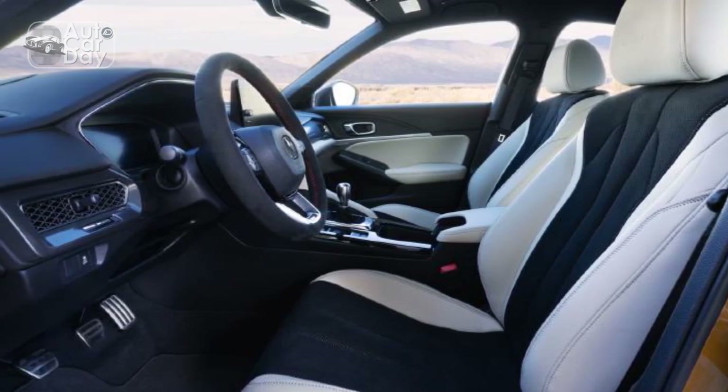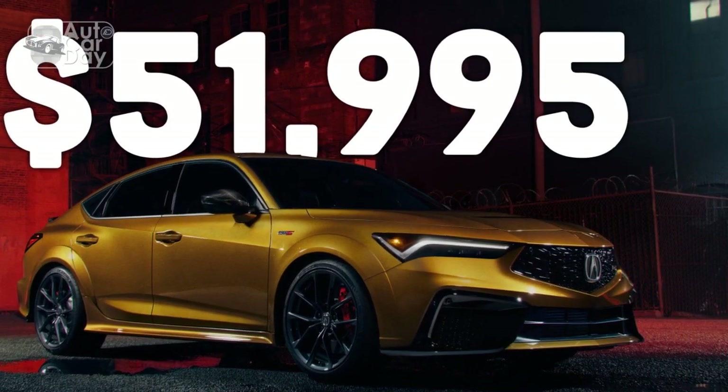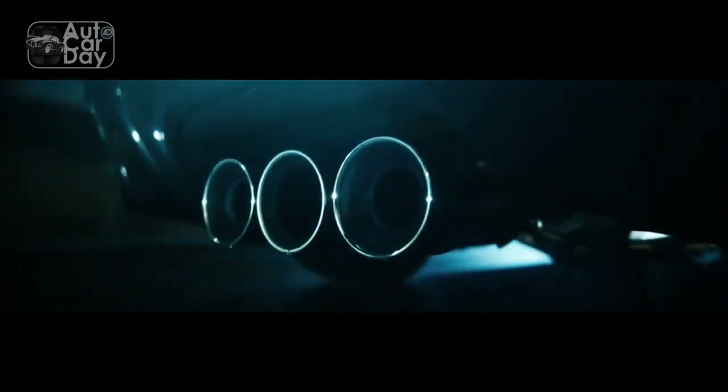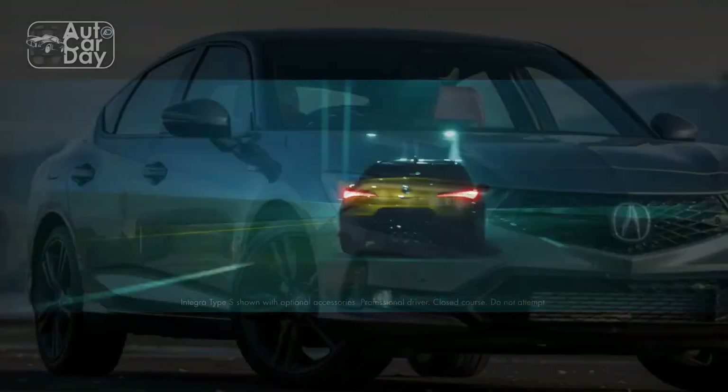4. Fuel efficiency: While the performance is impressive, some competitors offer better fuel efficiency, which may be a consideration for budget-conscious buyers. 5. Limited cargo space: Compact sedans often sacrifice cargo space for style and performance. The Integra may not be the best choice for those who require a lot of cargo capacity.